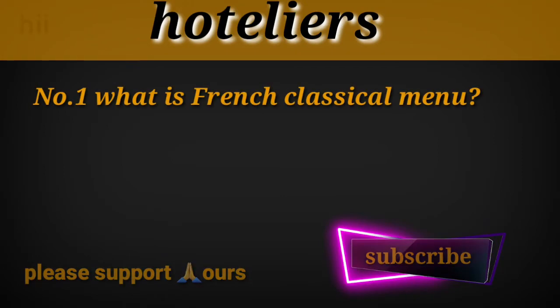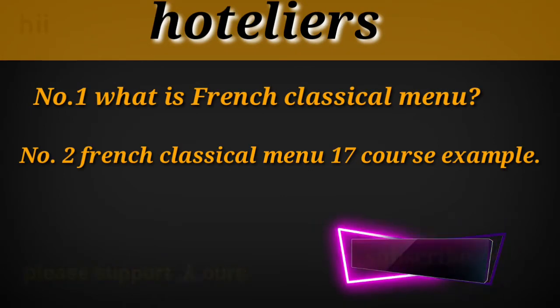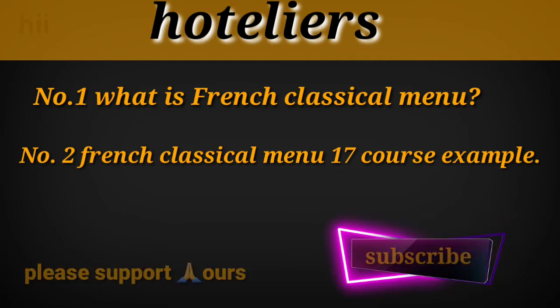Hi friends, we are coming back with a new video. In this video we will learn about the French classical menu and 17 French classical menu details. Please keep supporting us, so let's start without wasting any time.